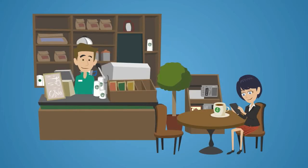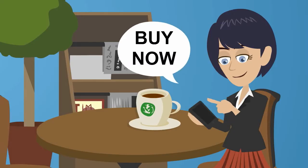Better still, once you have decided, simply click buy now and the item will be shipped to you or held for pickup.